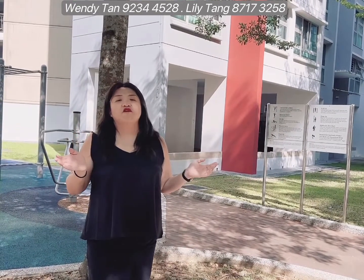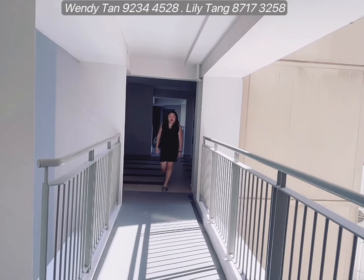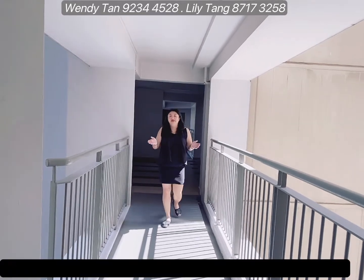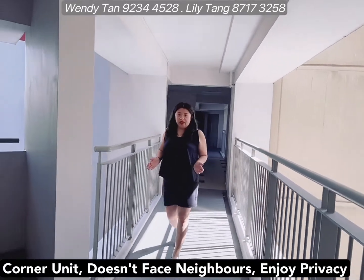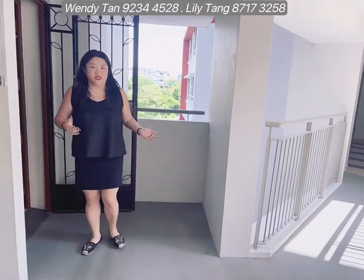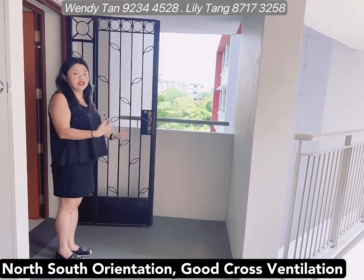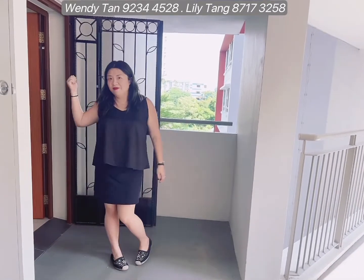This block comprises of all four-room flat units. Come, let's take a look. This is a corner unit and you do not face any neighbors, so even if you leave your main door open you get to enjoy your privacy. The main door looking outwards is facing north, so you get to enjoy the north-south orientation.